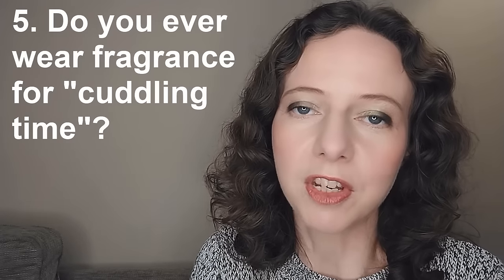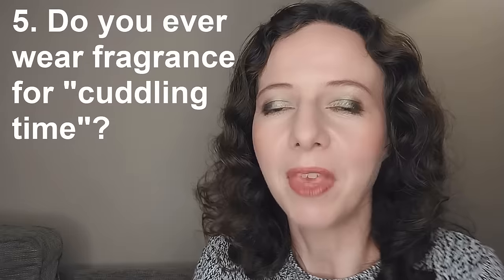Question five: do you ever wear fragrance for cuddling time, and if so, which one? This question made me cringe slightly because I'm not someone who plans my cuddling time — I think it just happens. I think it's quite rare for somebody to be really attracted to your fragrance, and I think it's something that perhaps only happens in the first throes of going out with someone, not really a big part of a long-term relationship unless you're both really into fragrance.